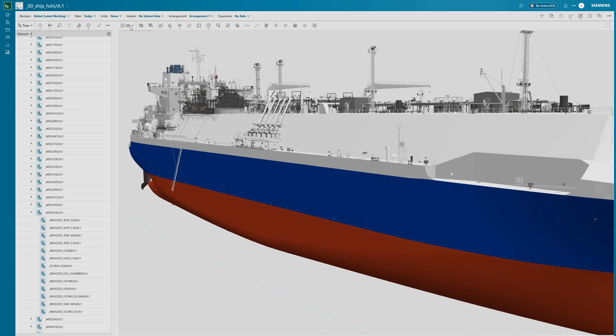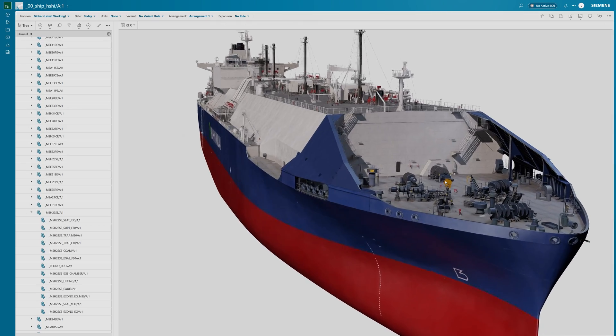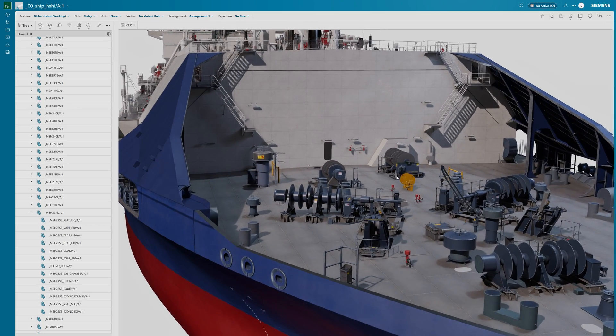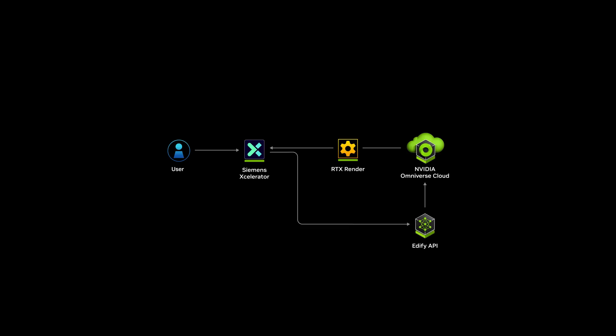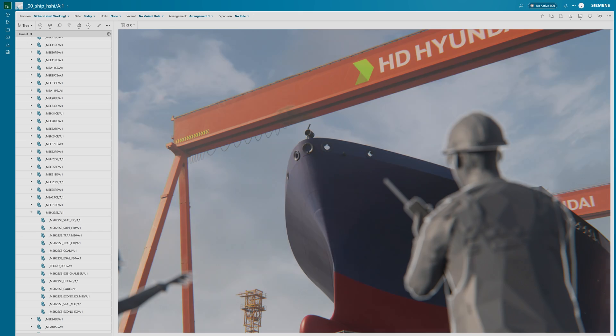With Omniverse APIs, TeamCenter X lets companies like H&E unify and visualize these massive engineering datasets interactively, and integrate Generative AI to generate 3D objects or HDRI backgrounds to see their projects in context.